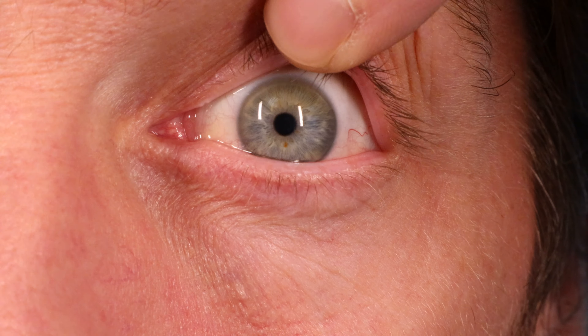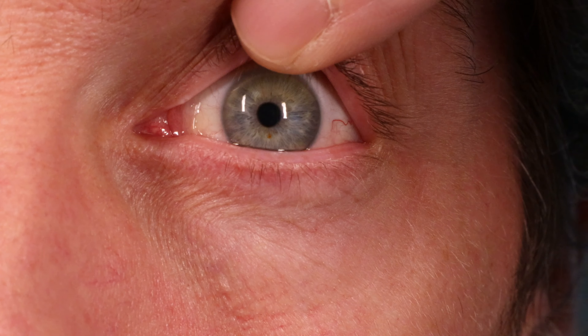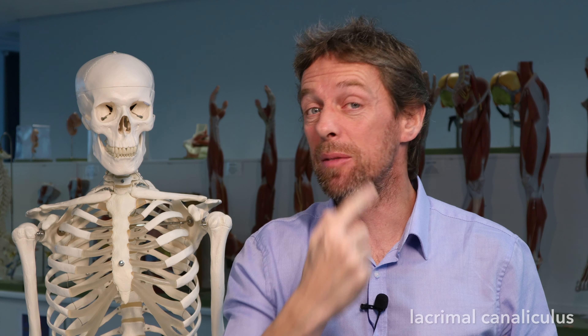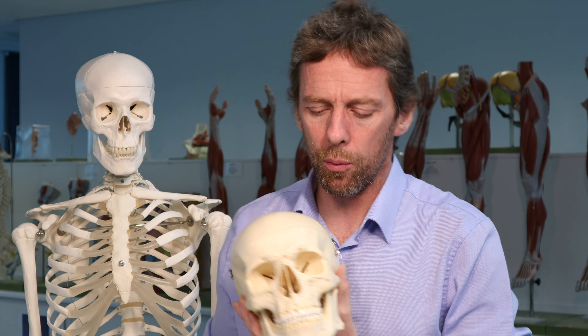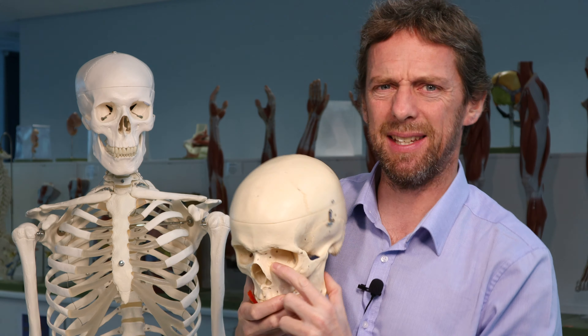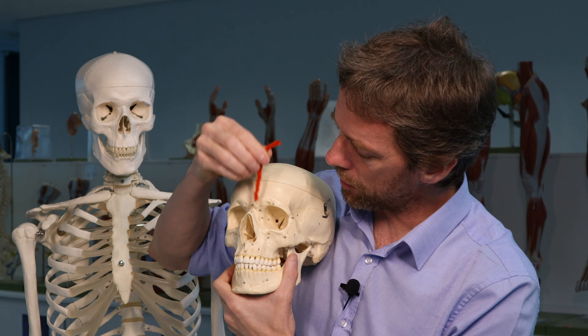So the lacrimal punctum — there's one inferiorly and one superiorly — and these are the starts of the lacrimal canaliculi. Each one is the opening of a lacrimal canaliculus — these are tiny little tubes. There are two tubes going from either eyelid medially, and if we look at a skull...